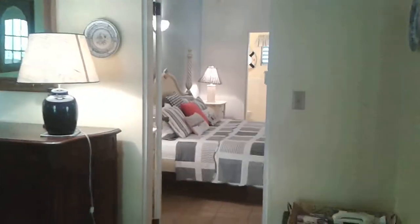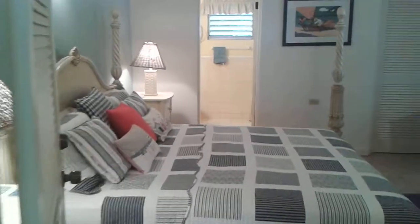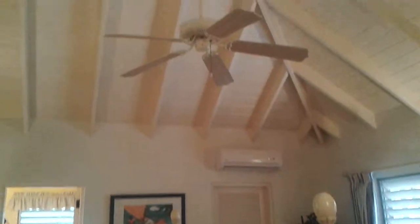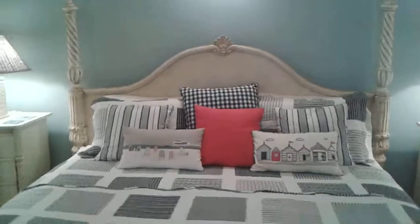Walking through this door is one of the bedrooms. It's en suite, with a large storage closet behind that door. This bedroom has air conditioning, high ceilings, and a ceiling fan, so you have total flexibility. There's a large poster bed with nightstands, and its own single sink vanity bath with a shower.